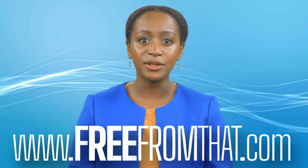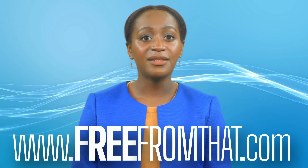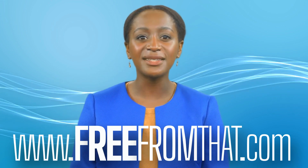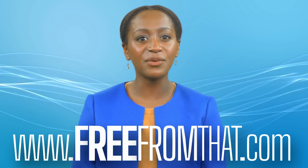Visit www.freefromthat.com today to purchase your e-cookbooks. Join the growing community of engineers, accountants, teachers, and many more professionals who are taking a step forward in cuisine.